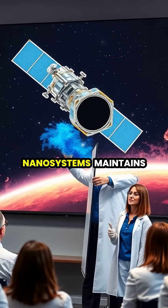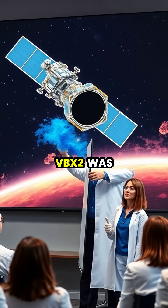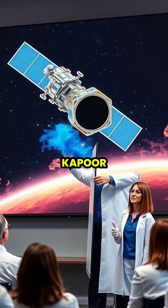While Surrey Nanosystems maintains exclusive commercial rights, a similar material called Vantablack VBX2 was later developed for artistic applications, famously used by sculptor Anish Kapoor.